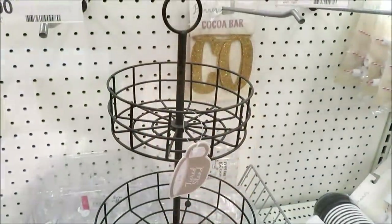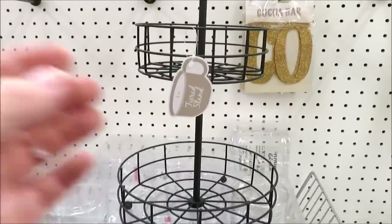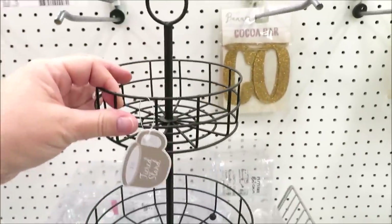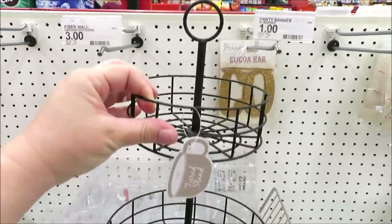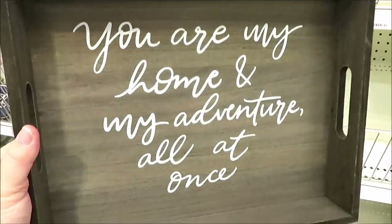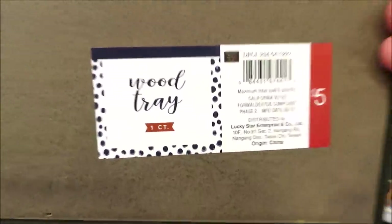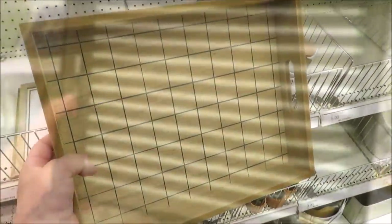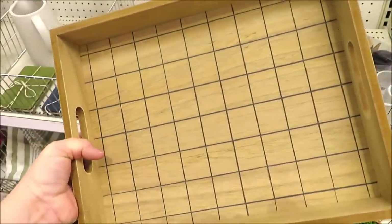Target is putting out some new things in the Bullseye's Playground — they're putting out two-tiered trays for five dollars. There's this one and another metal one I've yet to see in my stores. I'm also finding plenty of these trays for five dollars a piece, in three different versions with varying wood tones and colors. They're a steal at five dollars.